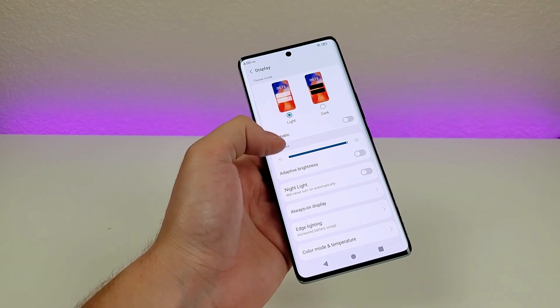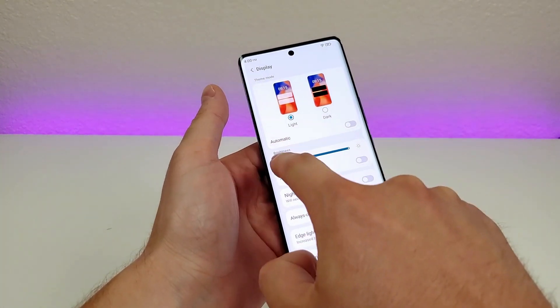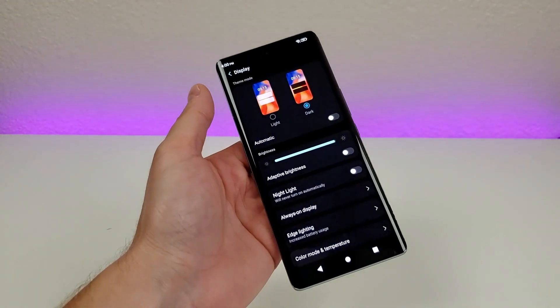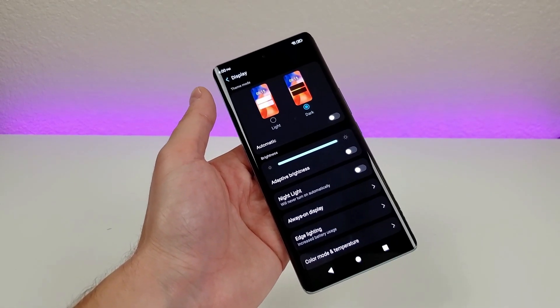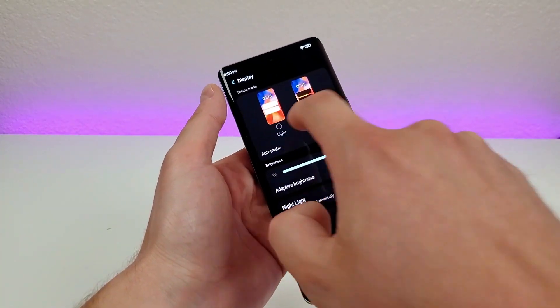Heading back over to display settings, there's an option for dark theme, or you can have it switch between light and dark based on the time of day. We'll switch over to dark theme right now, and you can see it looks way different. That's definitely very useful when you're in a movie theater or some other dark place.